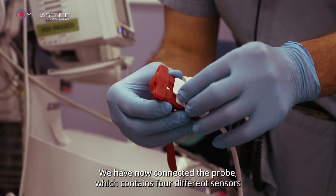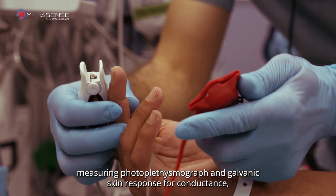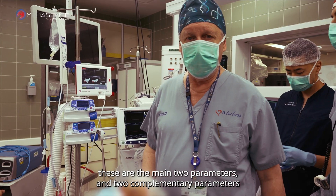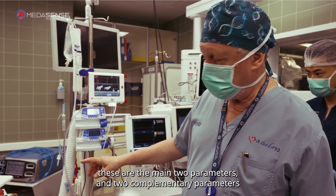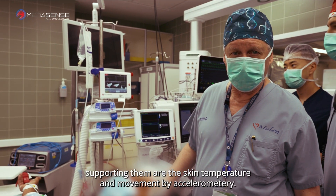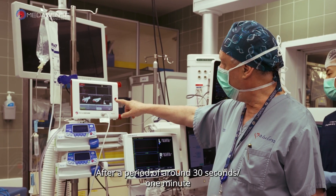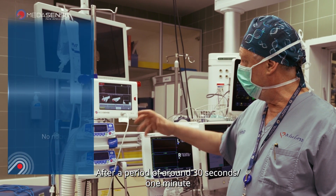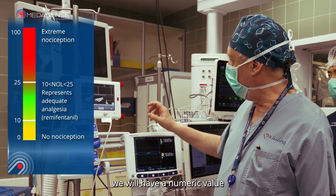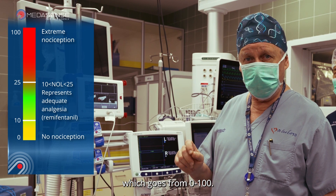We have now connected the probe, which contains four different sensors measuring plethysmograph and galvanic skin response for conductance. These are the main two parameters, and two complementary parameters supporting them are the skin temperature and movement by accelerometry. After a period of around 30 seconds to one minute, we will have a numeric value which goes from 0 to 100.